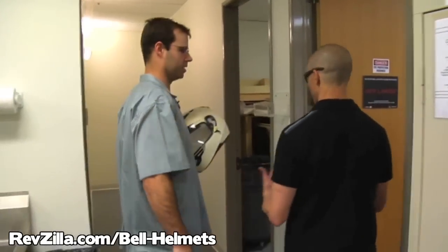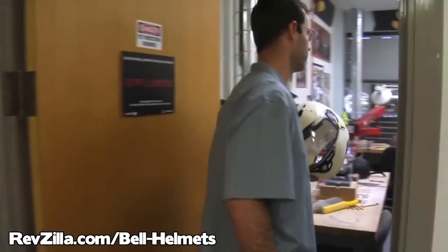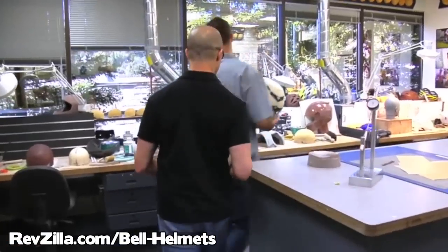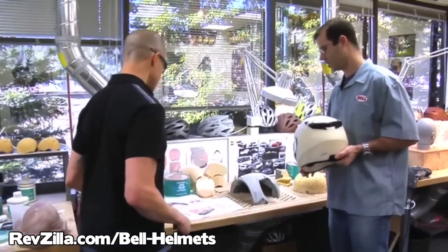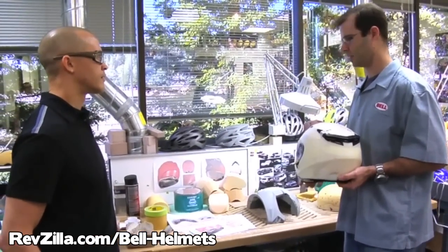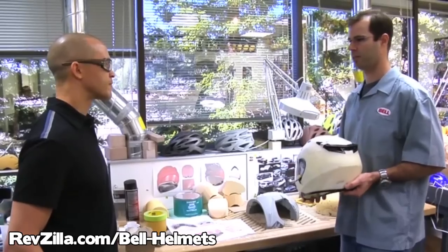If we want to design a moto helmet or a street helmet, what's the first step? Well, the first step with all of our projects is industrial design, and that involves ergonomics, fit, styling, materials, and just general trends in the industry.